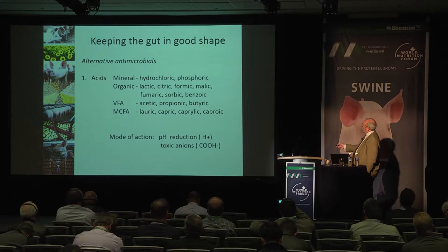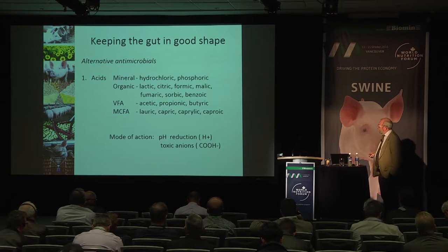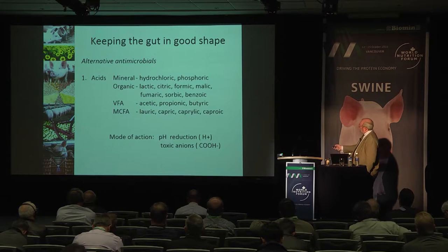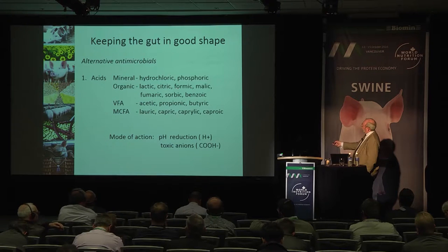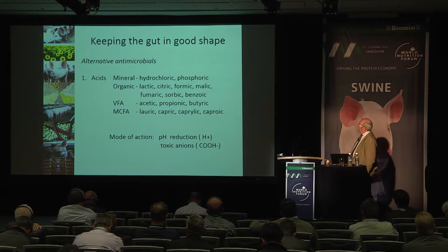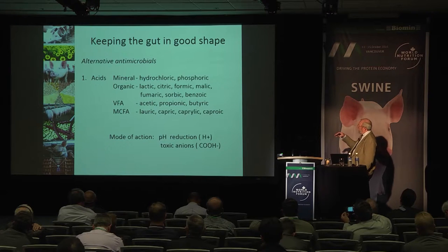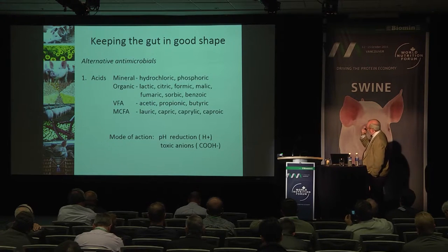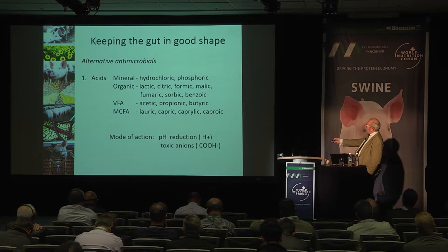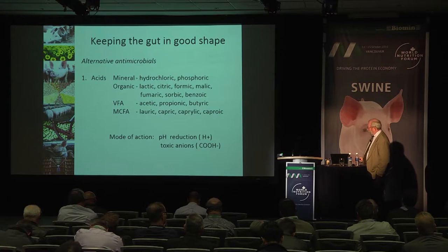Acids come in many forms. Mineral acids like hydrochloric and phosphoric are very effective in pulling down pH, particularly in liquid feeds, but many avoid them for occupational health and safety reasons. More commonly people turn to organic acids — lactic, citric, formic, benzoic, etc. There are also volatile fatty acids — acetic, propionic and butyric — which are all helpful in terms of antibacterial influence. Many of these have been in use for thousands of years: sour milk or lactic acid to control scours, citric acid as lemon juice, acetic acid as vinegar — old remedies for dealing with scouring piglets.